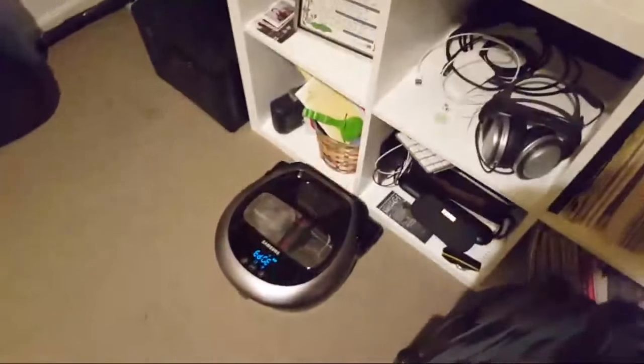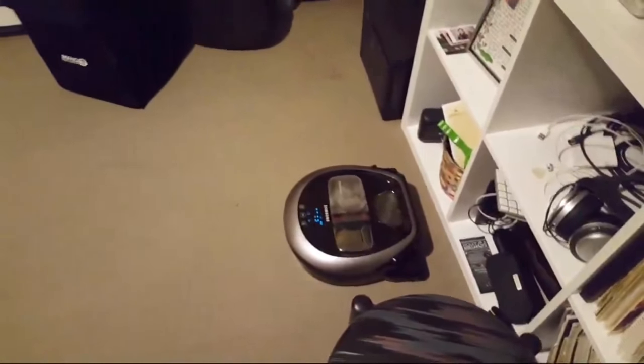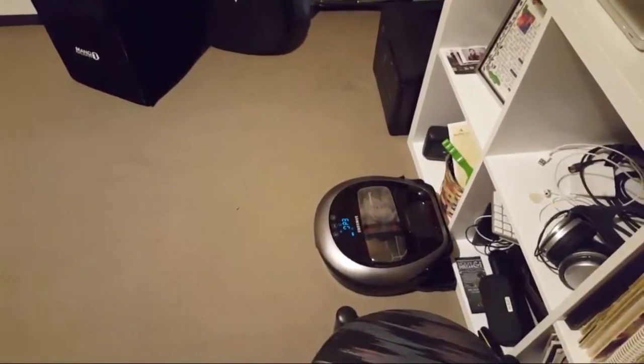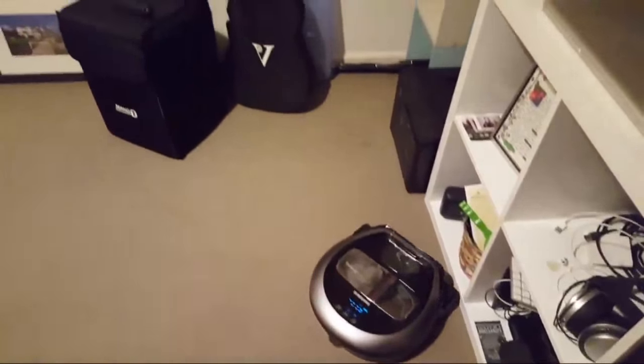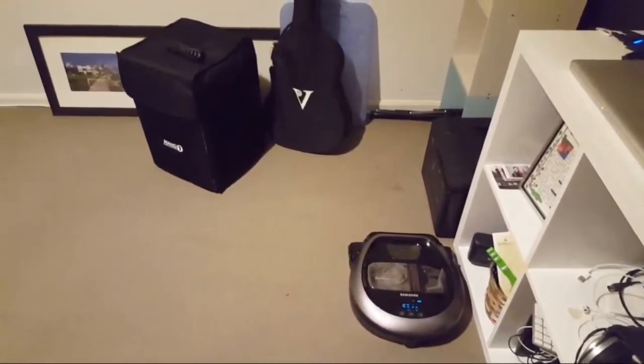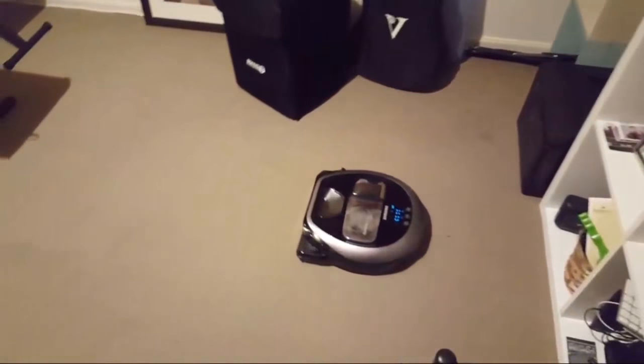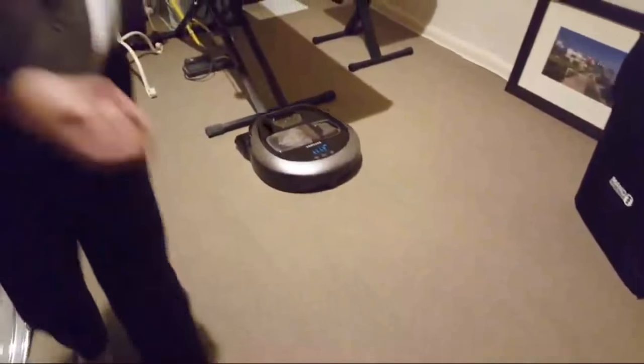I think I'm going to stop it here. It's going around all the rooms and doing the job. And it hasn't fallen off the stairs, which is great. The one at JB Hi-Fi didn't fall off the stairs either.